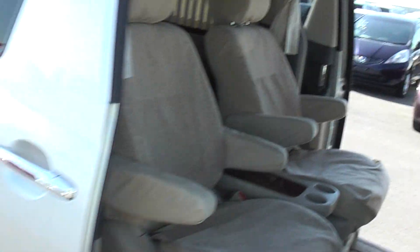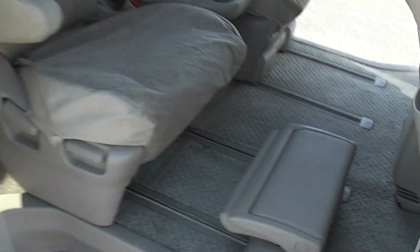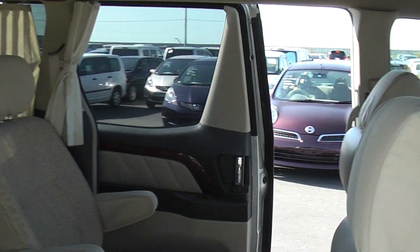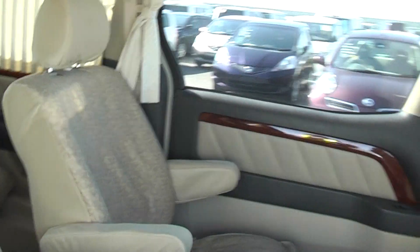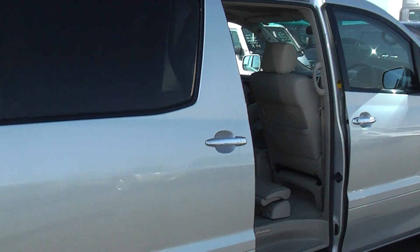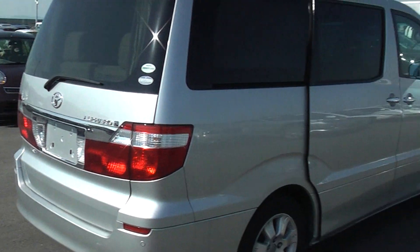These doors at the sides are both electronic, operated by this. If I press these buttons they'll start closing — I'm pressing that button now, see the far one's closing. Press the other button, this one operates as well. Power doors are nothing new but they are very useful.